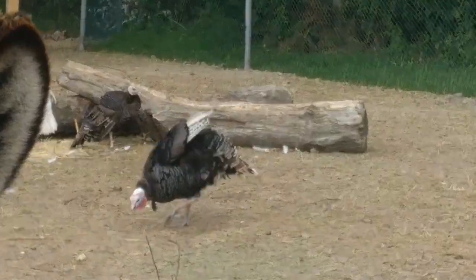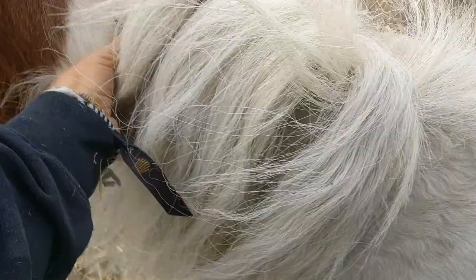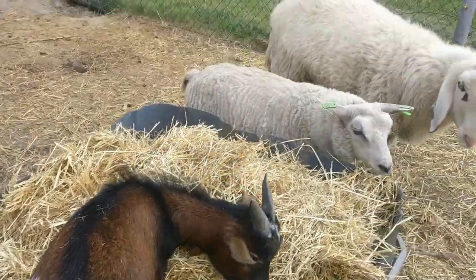Kijk, we hebben ook nieuwe kalkoenen. En het oor van Lucky. En wie staat hier nou? Ach, Billy die staat te schuren. Gekke Billy. Oké, nou, en dan weer door.